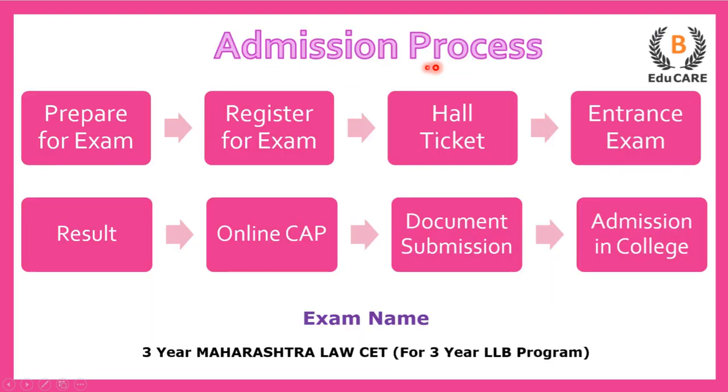Talking about the admission process, for the 3-year LLB program, you need to appear for the 3-year Maharashtra Law CET examination. The first step is to prepare for the exam. The next step is to register yourself for the examination. After that, you get the hall ticket and appear for the entrance exam.